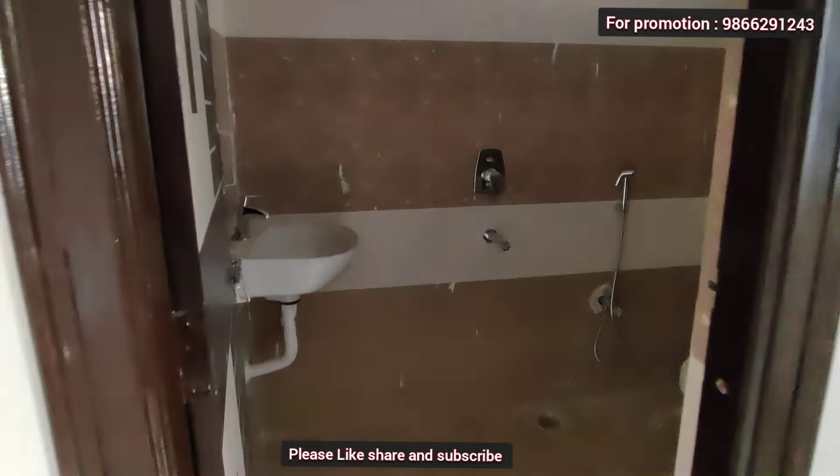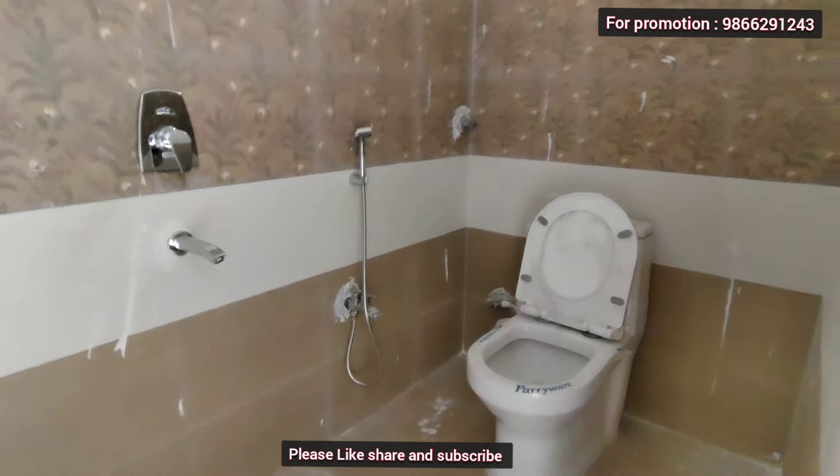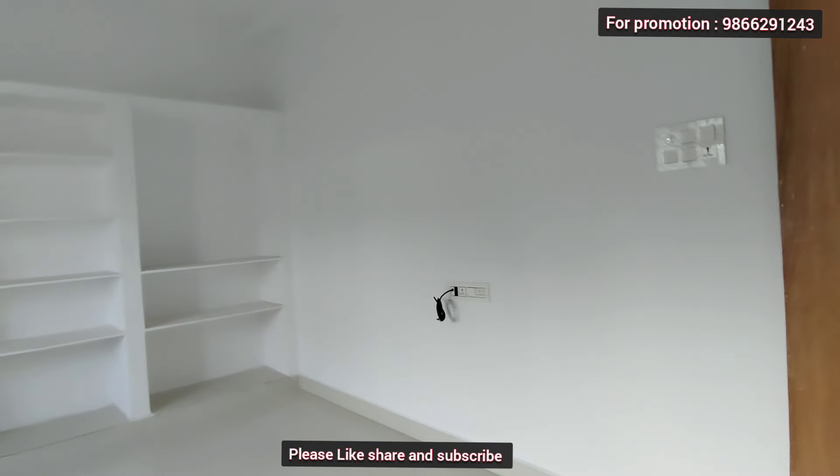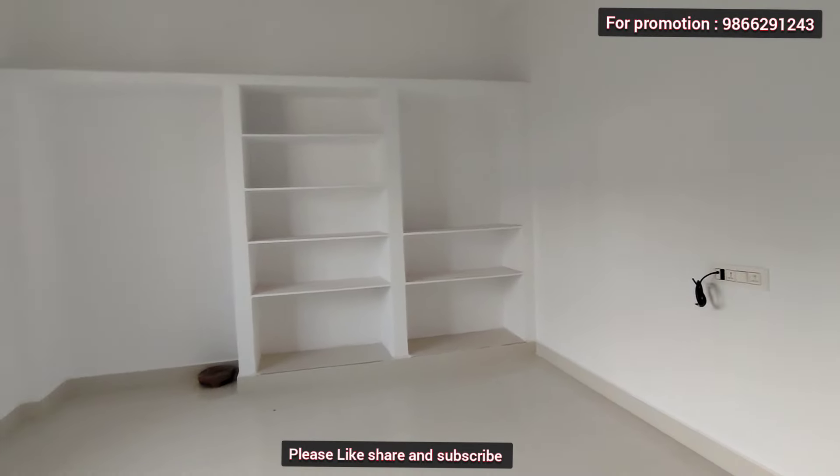There is an attached washroom. This is a west-facing 3BHK flat of 1650 SFT with west and east face options, with a triple bedroom front city view.